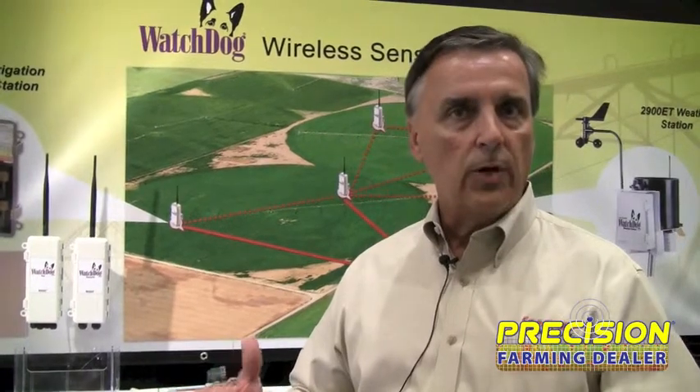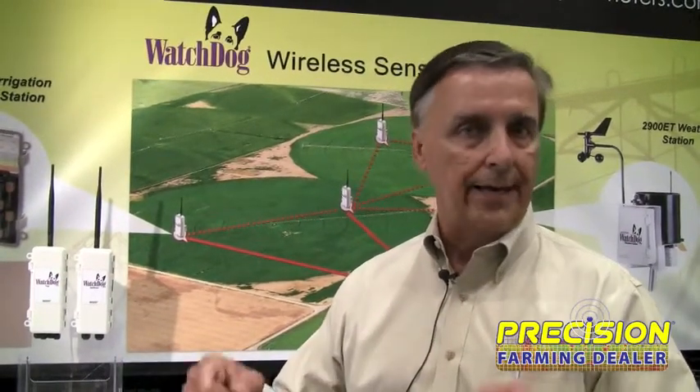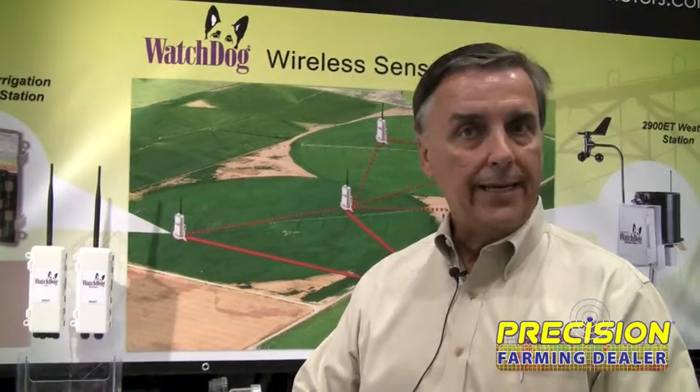Internationally we deal with distributors in those markets where it's either a time zone or a language factor. Domestically I envision that we're going to work more and more with ag retailer partners that have a relationship with the grower at a local level, where they can install them, occasionally troubleshoot them, and more importantly help the grower interpret the data and see what readings for soil moisture are high or low for a given soil texture.